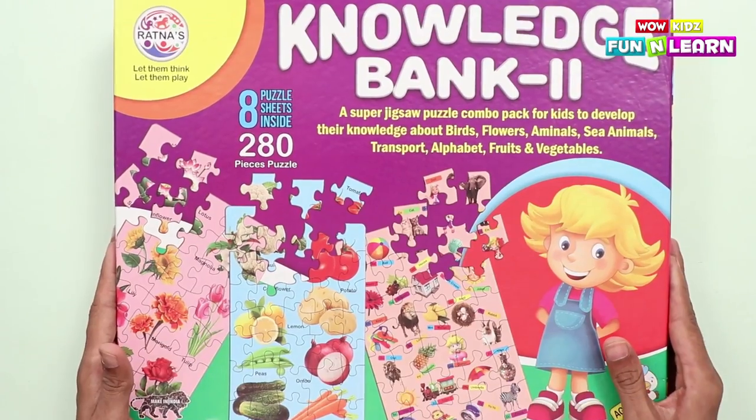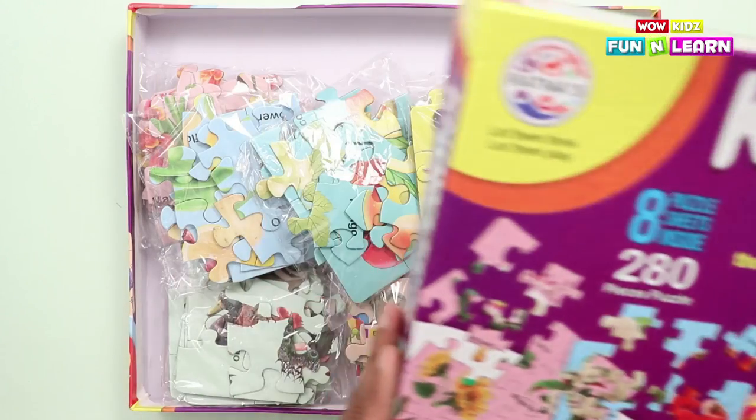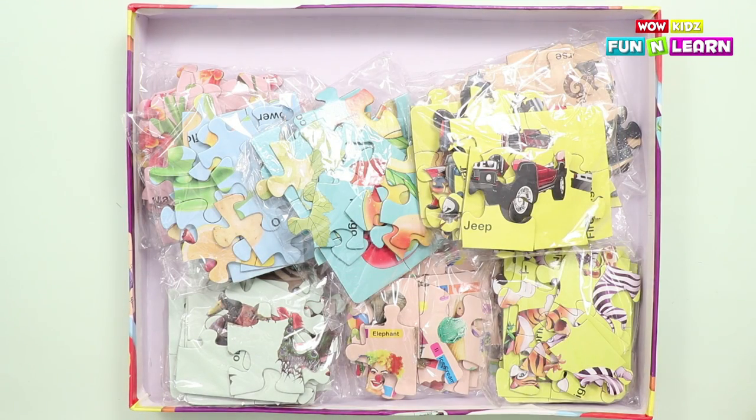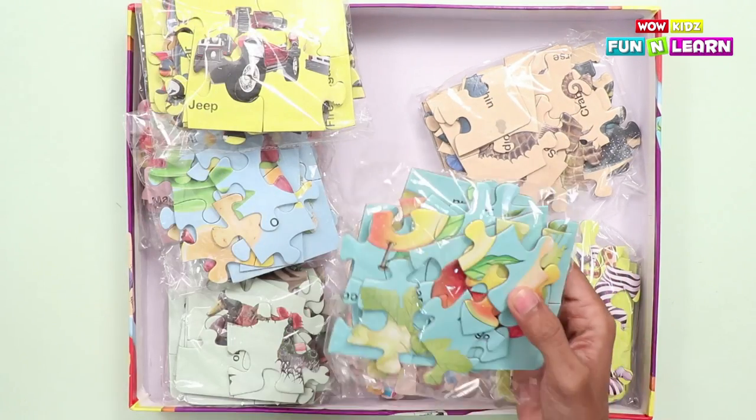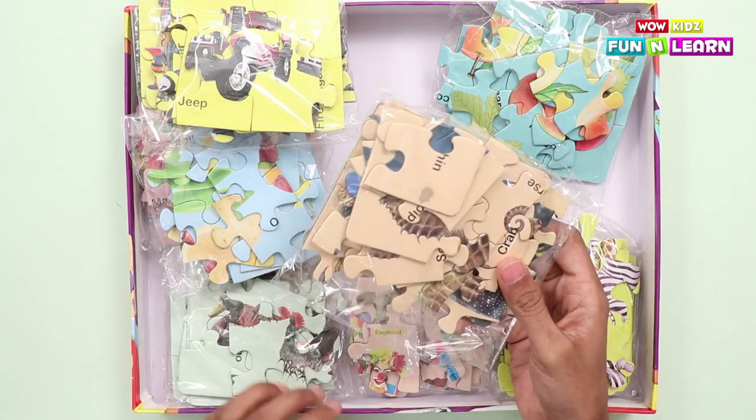Now let's open and see what puzzles are inside. The vehicles! The fruits. The mixed side of animals.